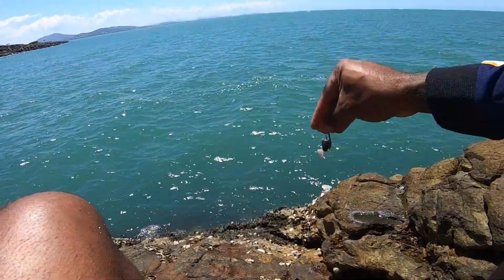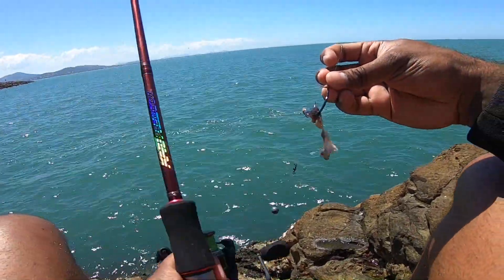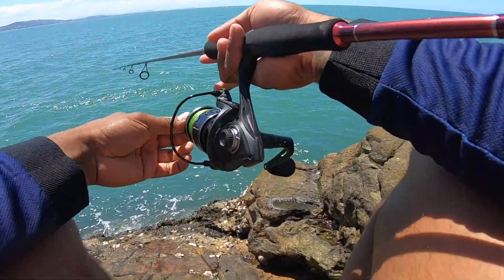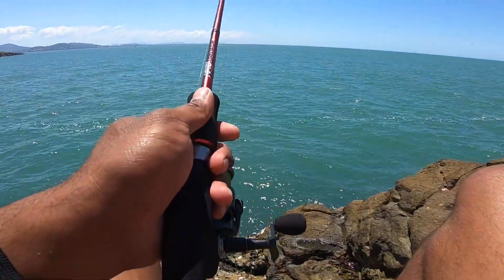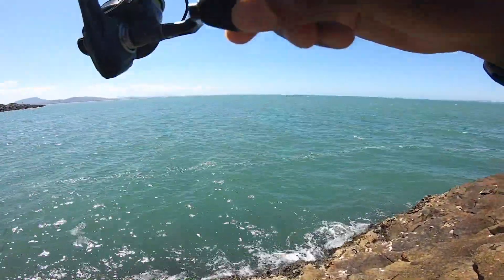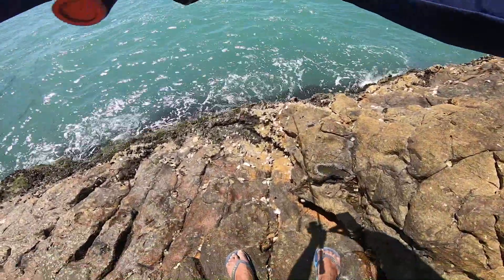Oh hey, that took it all — chuck another piece on. All right, wait to see now. Hey, what's that? Hey, look — here's a little mackerel!